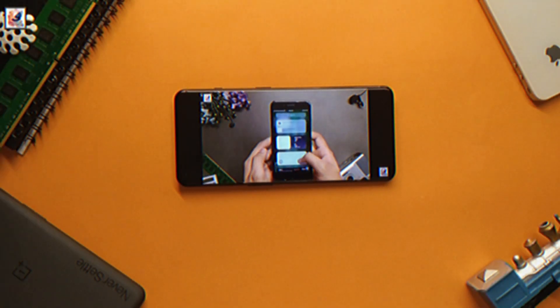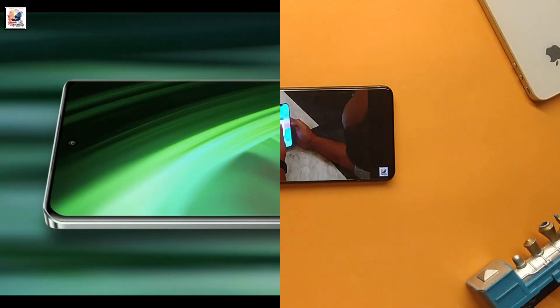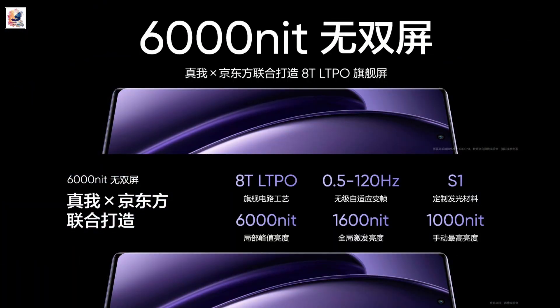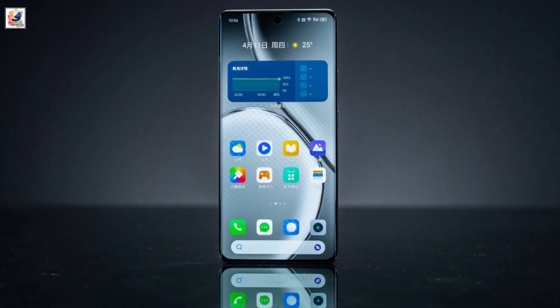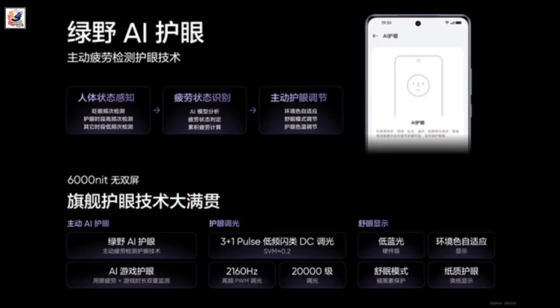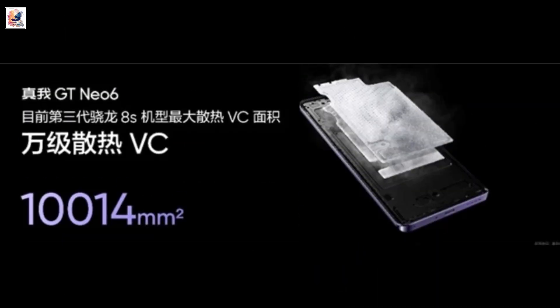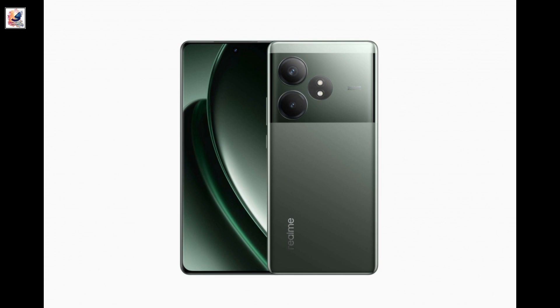The Neo 6 features a 6.78-inch 1.5K screen co-developed with BOE, rated at a peak brightness of 6,000 nits. It's an 8T LTPO panel with a variable refresh rate of 0.5 to 120Hz. There's also Greenfield AI eye protection, an industry-first feature that actively detects user fatigue and adjusts various screen parameters accordingly.